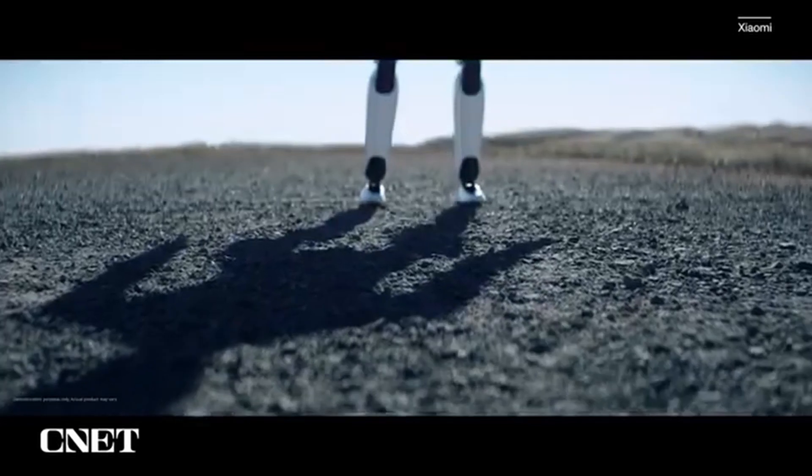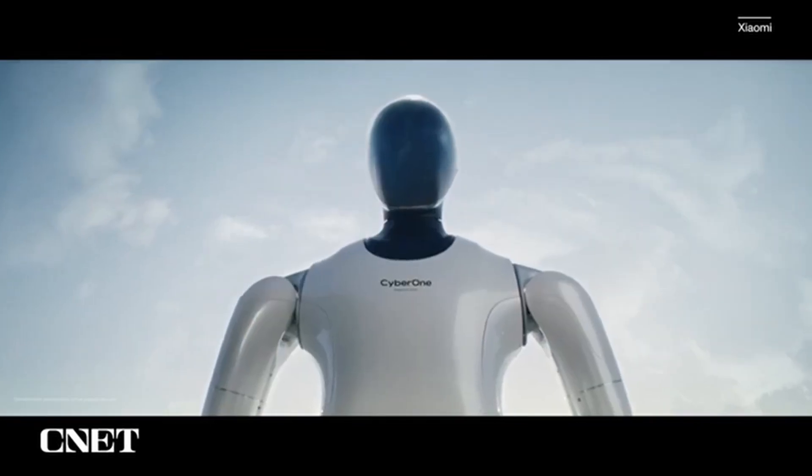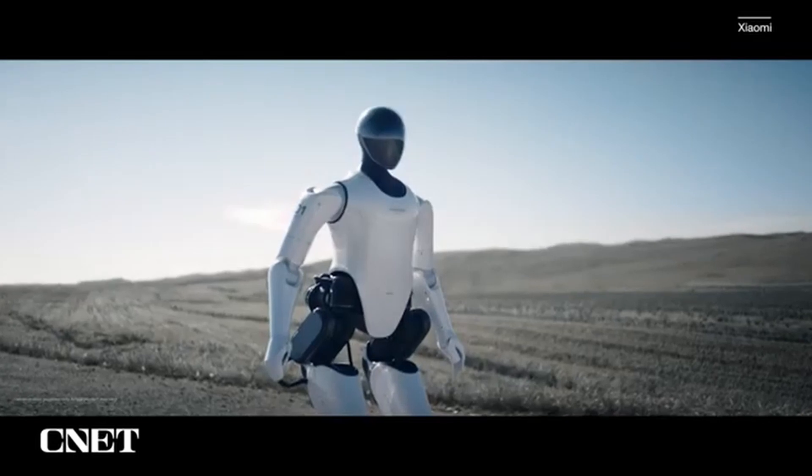CyberOne can be programmed by demonstrations. Overall, the company says the CyberOne humanoid robot has impressive coordination and movements.